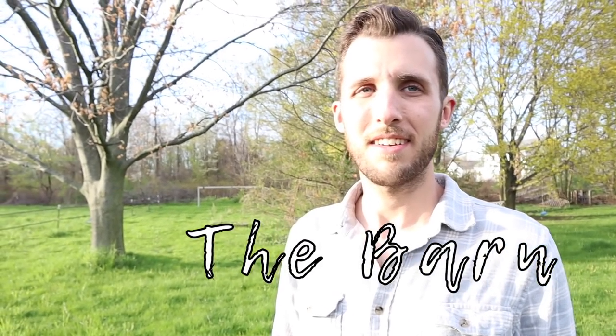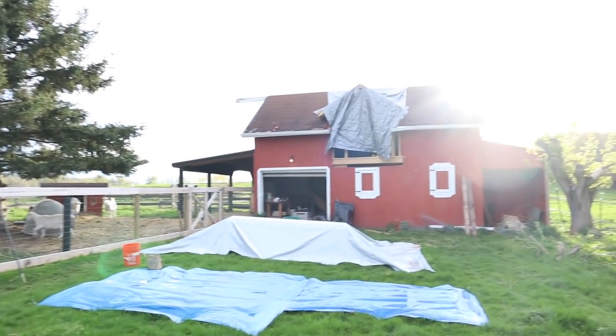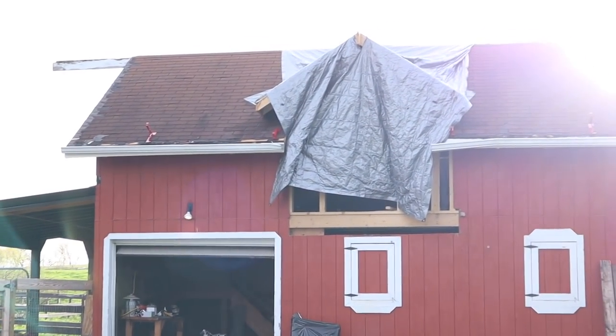Where are we at with the barn? Right now we are getting ready to get the roof put on. The dormer is pretty much wrapped up and we're just kind of chugging along. There's the dormer.